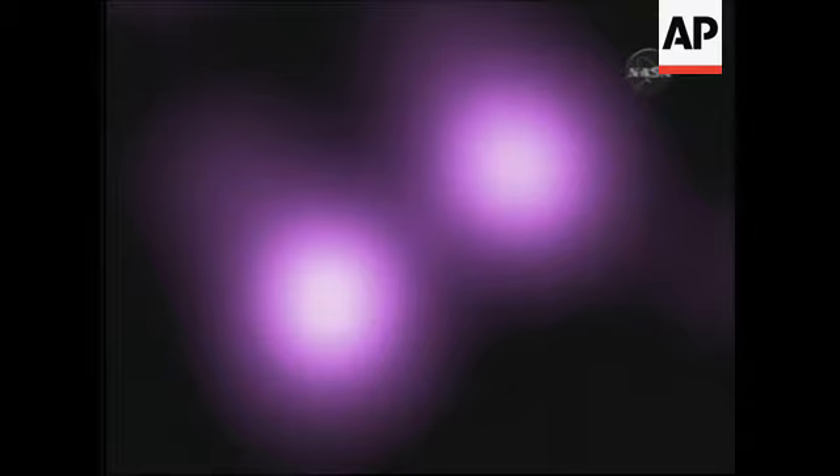When we observed with Chandra, we did indeed detect X-rays from the supernova. Here is a Chandra image of the field — the supernova is the object in the upper right-hand corner. And as you can see, Chandra does indeed detect the supernova.